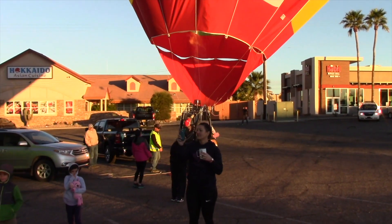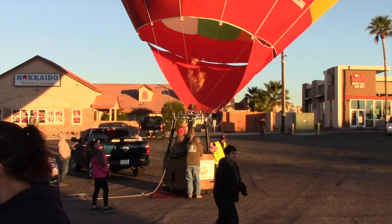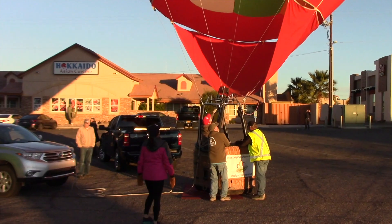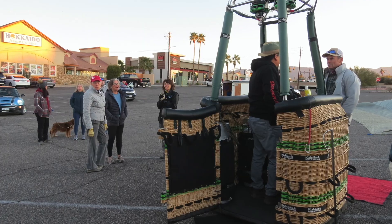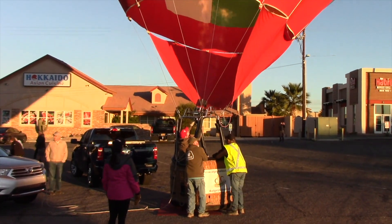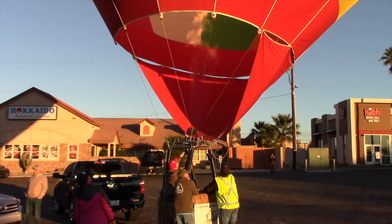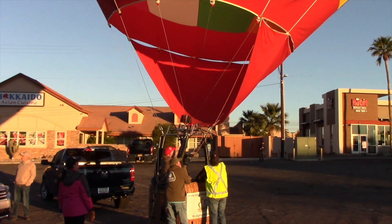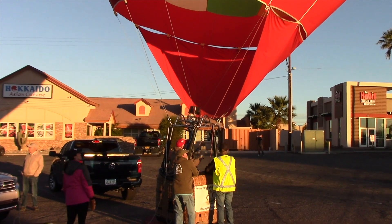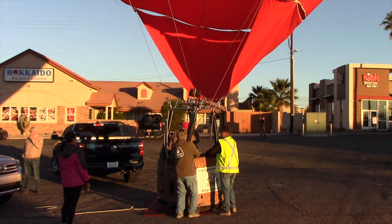At some point they stop putting the hot air in. Here you can see flickers of the flame from the propane burners. Once it gets in the air, people get ready to get into the little basket for a ride up into the sky. They're still shooting hot air up into the balloon to get it up there, but they don't want it to get away until they're ready to go.